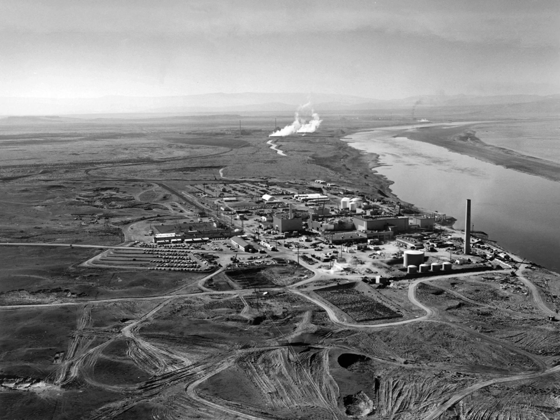Settlers moved into the region in the 1860s, initially along the Columbia River south of Priest Rapids. They established farms and orchards supported by small-scale irrigation projects and railroad transportation, with small town centers at Hanford, White Bluffs, and Richland.